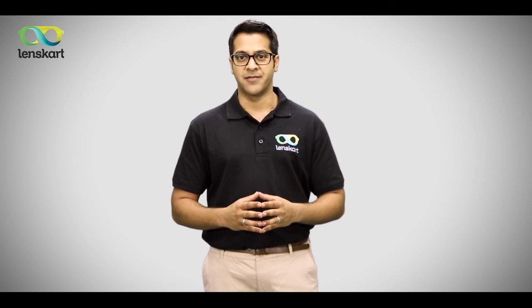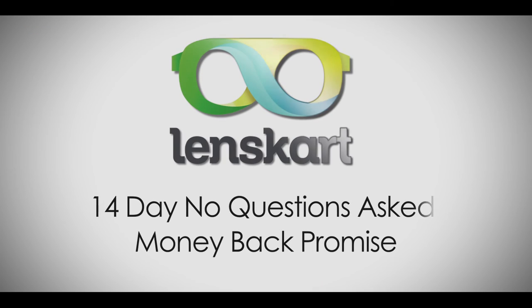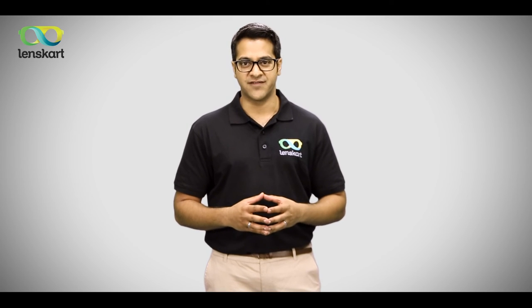Don't worry — if for any reason you are dissatisfied with your specs, we are committed to doing whatever it takes to make sure that you are happy. We also give you a 14-day no-questions-asked money-back promise. Once you receive your new pair of glasses, give them at least 10 days to adjust, especially if they are bifocal or progressive.